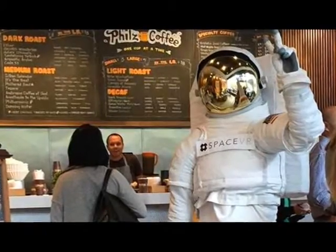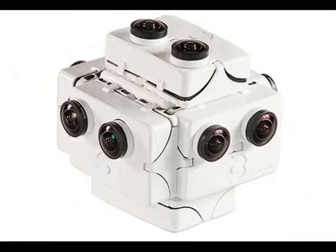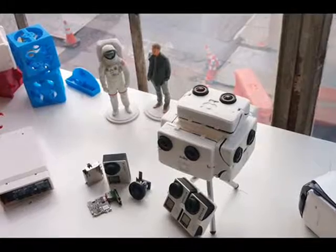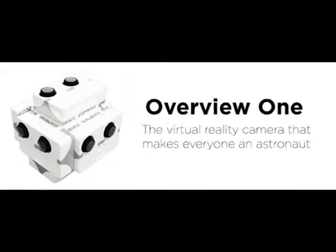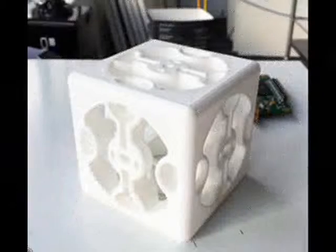Now the company is preparing to send a 3D 360-degree UD camera to the International Space Station, and it's turned to Kickstarter for assistance. You can already take a virtual tour of the ISS, or most of it, created from photos taken by astronaut Samantha Christopheretti in June.